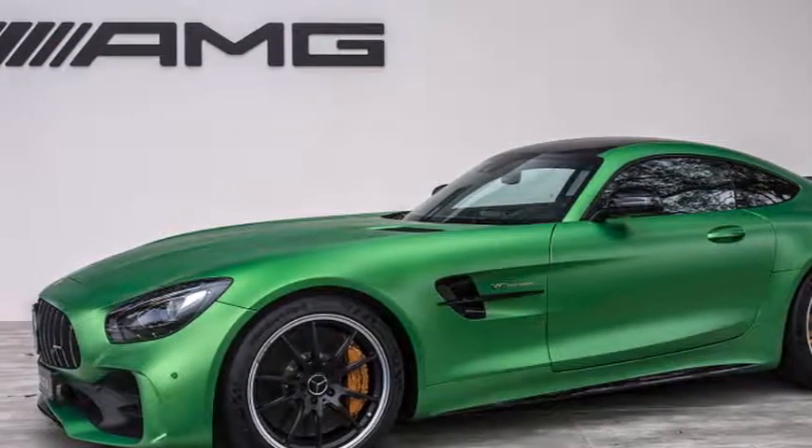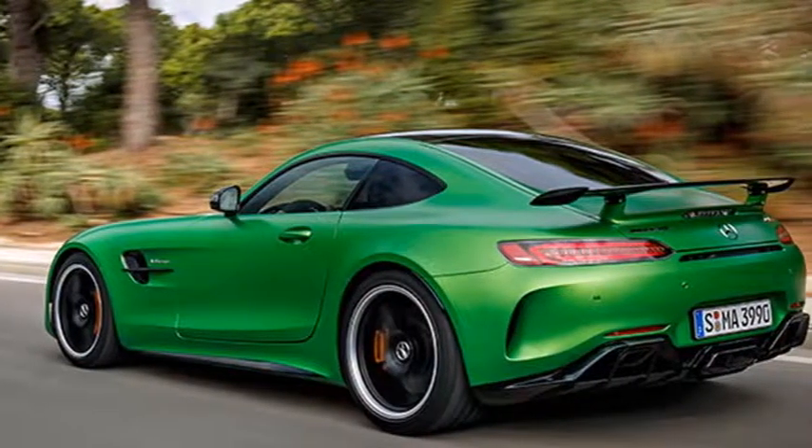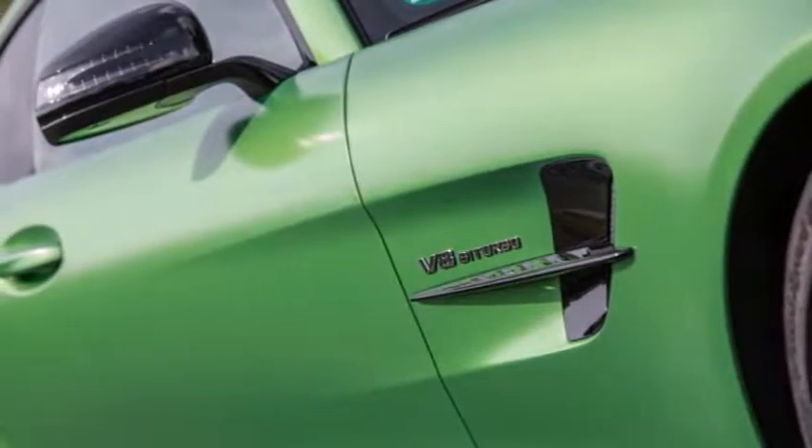Fortunately, European Bureau Chief Georg Cocker drove one somewhere more appropriate — the Portimao Circuit in Portugal — so we can confirm that there are no concerns about the GT-R's performance at its orbital level limits.